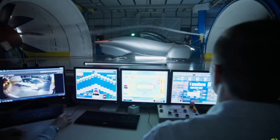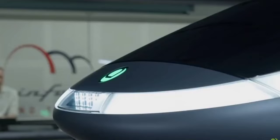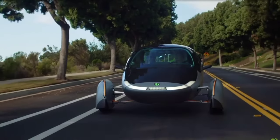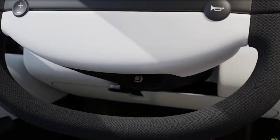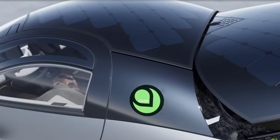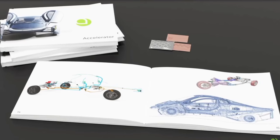Bidirectional charging isn't just about backup power — it's also about maximizing efficiency and sustainability. During peak hours, when electricity demand and costs are high, your Aptera can supply power back to the grid, reducing strain on the energy system and potentially earning you money. During off-peak hours, you can recharge your vehicle at lower rates, ensuring your energy use is as cost-effective as possible. This two-way street of energy flow helps balance the grid, supports renewable energy integration, and reduces the overall carbon footprint.